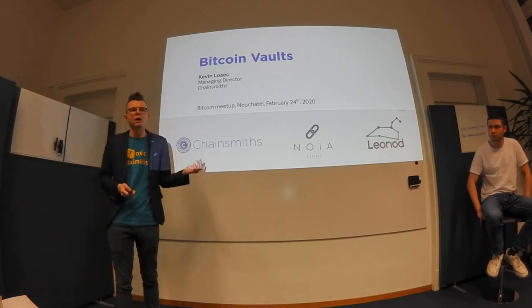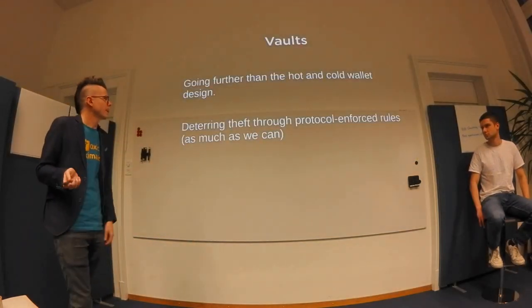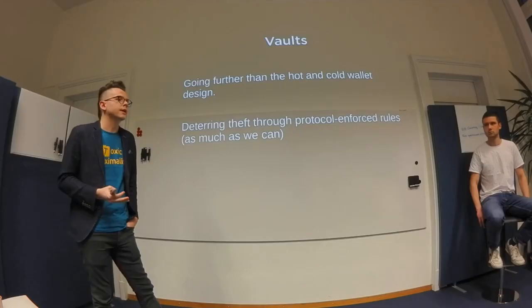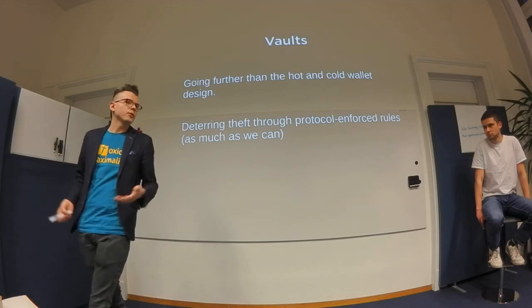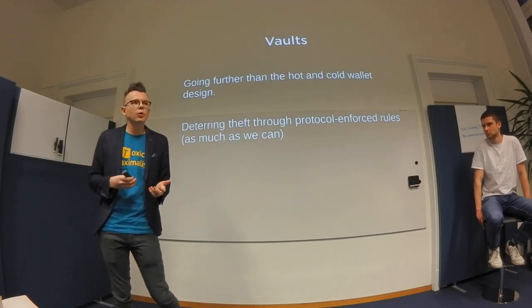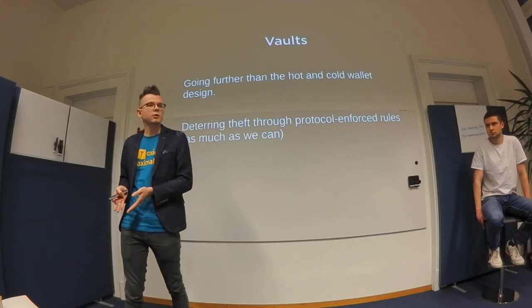This is not the type of vault you would use as a normal person — it's aimed toward businesses or multi-party groups. In the Bitcoin context, when we talk about vaults we're going beyond cold storage. Instead of just having keys buried somewhere and never touching them, or a hot wallet for day-to-day transactions, the problem is that sometimes you have to access your cold storage, which breaks your OPSEC.